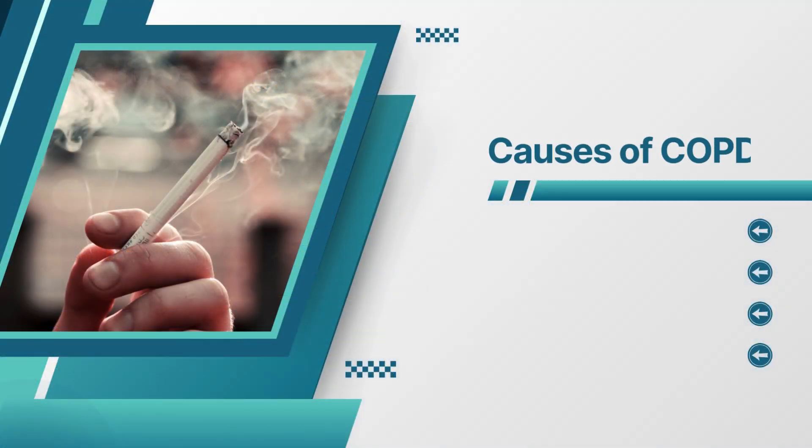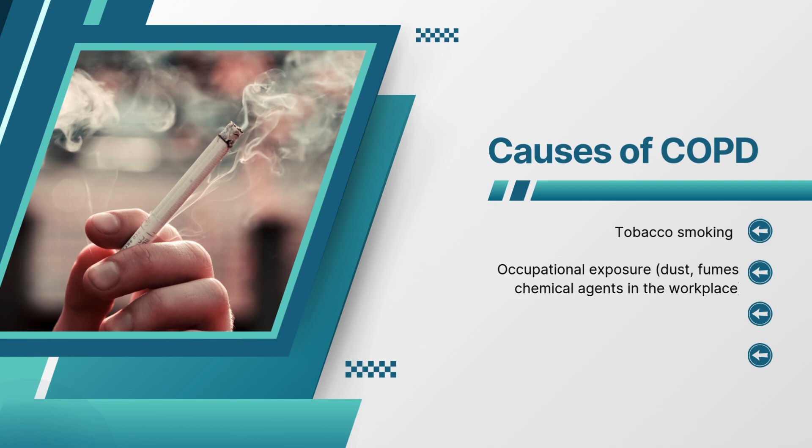Let's cover the several causes of COPD. COPD is caused by tobacco smoking. It is caused by occupational exposure, such as dust, fumes, and chemical agents in the workplace. COPD can also be caused by air pollution and genetic risk factors.